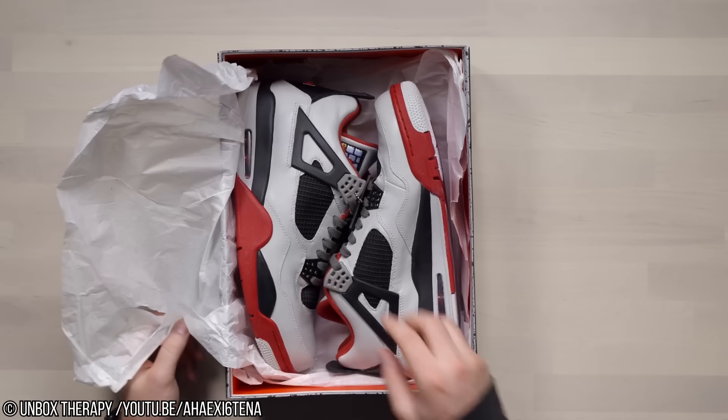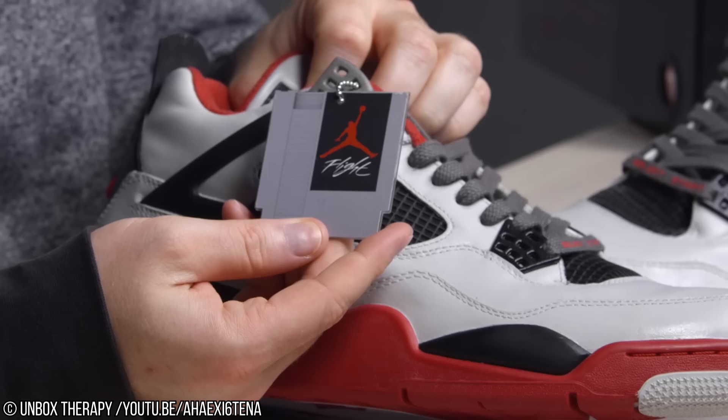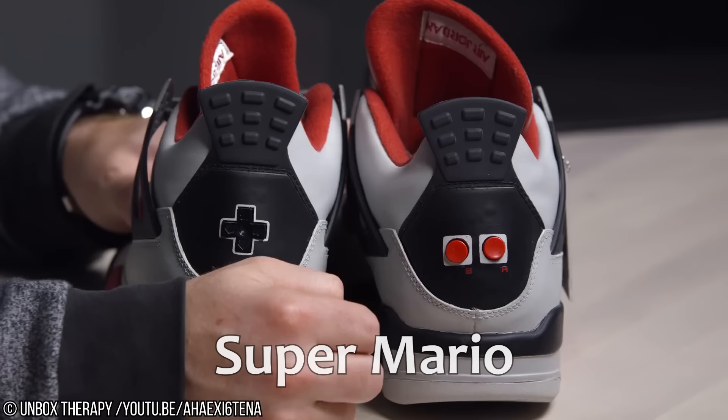Number 7: NES Jordans. Have you ever thought, my shoes let people know I'm committed to Nike and Air Jordan, but how do I show people that I also like retro Nintendo game consoles? This 8-bit inspired pair of Air Jordans is designed to ape the classic color scheme of the original Nintendo Entertainment System, right down to there being actual working buttons on the back of the shoe. Unfortunately, you can't actually play games in the shoes.